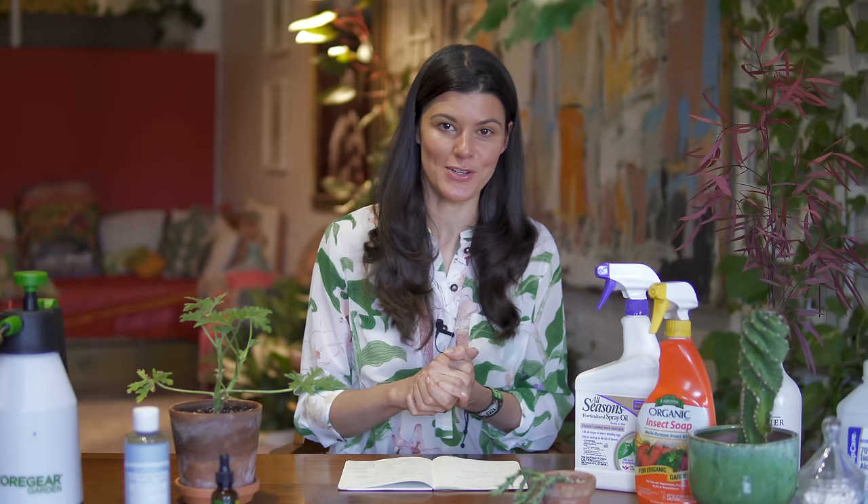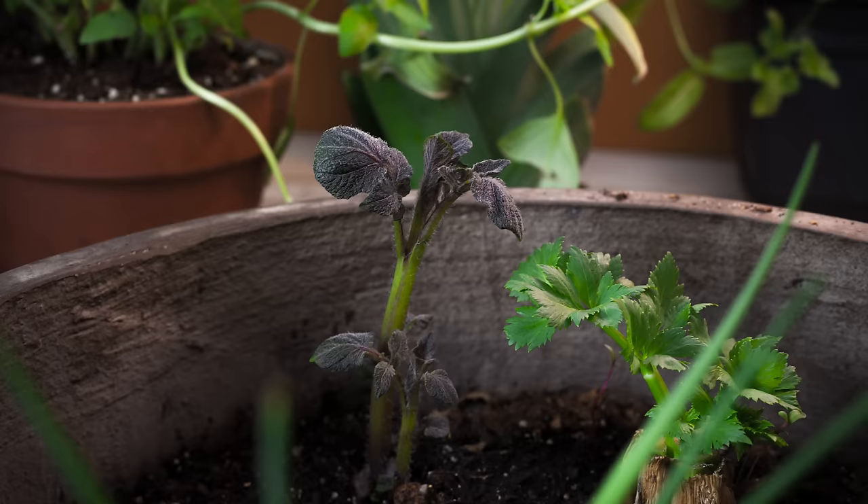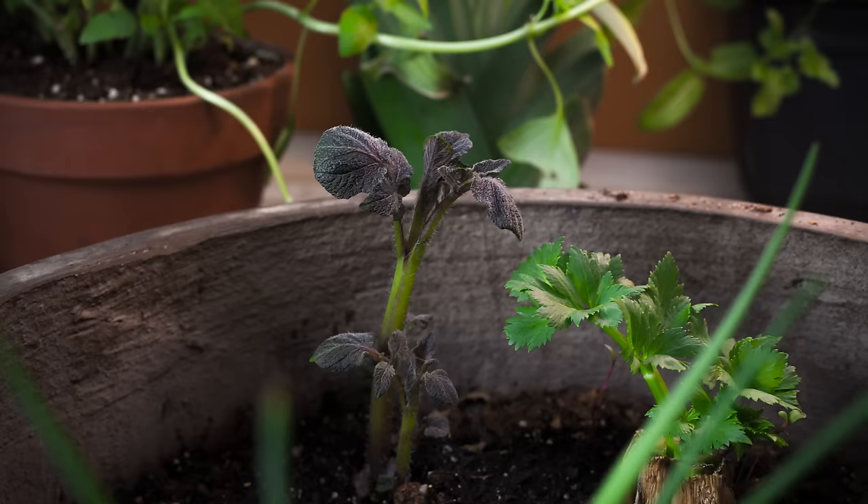I lived a blissful six years without plant pests in my home, and a number of people asked in the early years what I was doing about bugs and insects. I had no idea what they were talking about until I started to grow food indoors — pineapples, microgreens, herbs, and potatoes. Word to the wise: don't grow potatoes indoors.